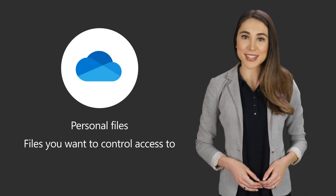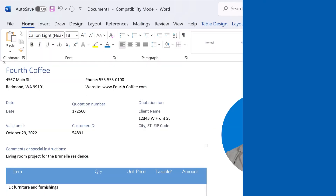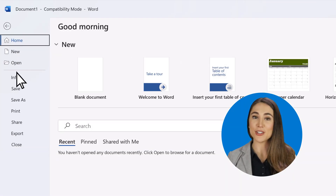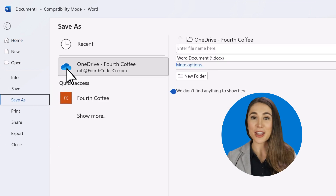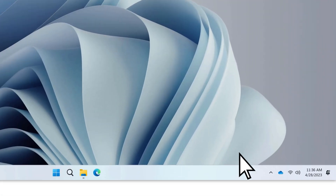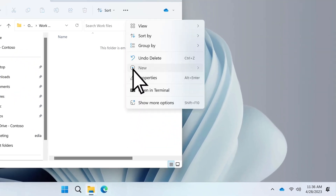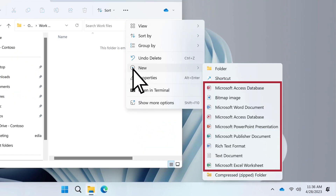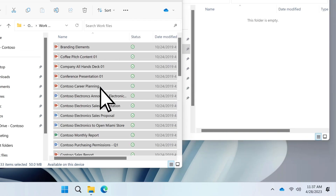First, let's take a look at OneDrive, which is where you want to store personal files, files that you want to carefully control who has access to, or files that are not ready for broader collaboration. It's already built into many of your favorite Microsoft apps such as Word, Excel, and PowerPoint. So when you're saving a document, OneDrive is right there as a top option. Documents stored to OneDrive are located in the OneDrive folder on your computer, where you can create new documents from a variety of apps and drag and drop existing documents so they'll be available to you whenever you need them.